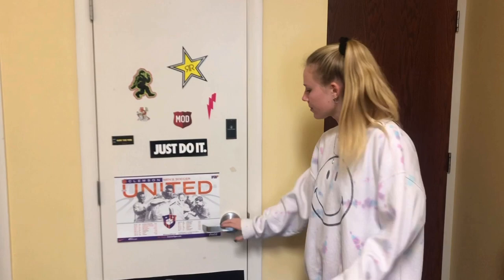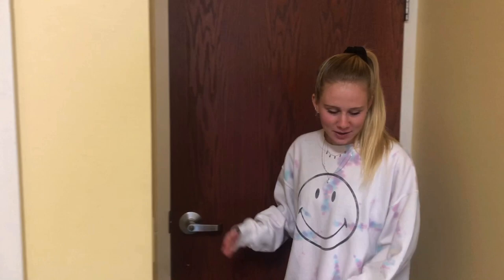This is my closet. Right here we have a dirty clothes hamper and a soccer ball storage. Here's obviously the door to get into my room, and when I walk in the door I want to take my shoes off, so I put them right here.